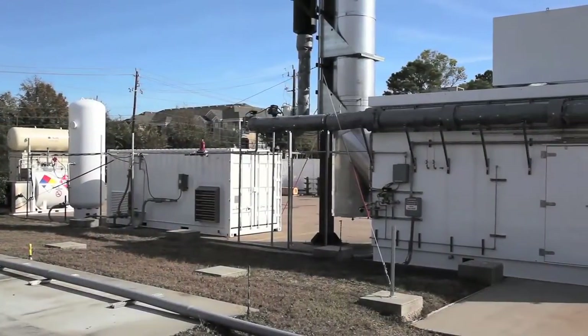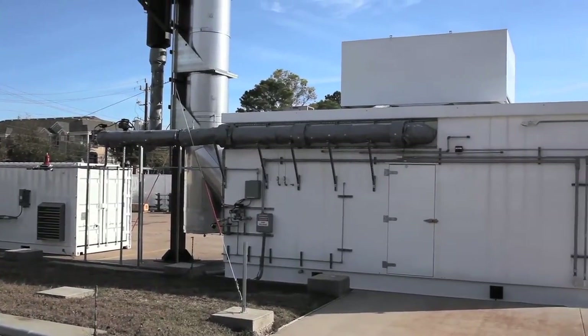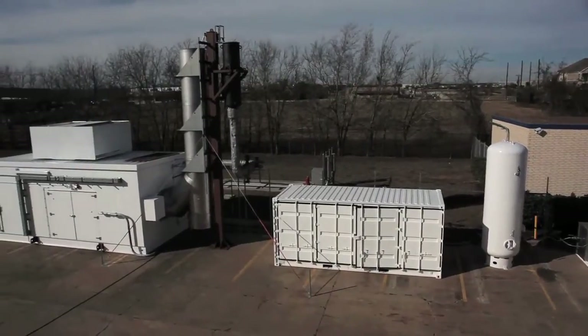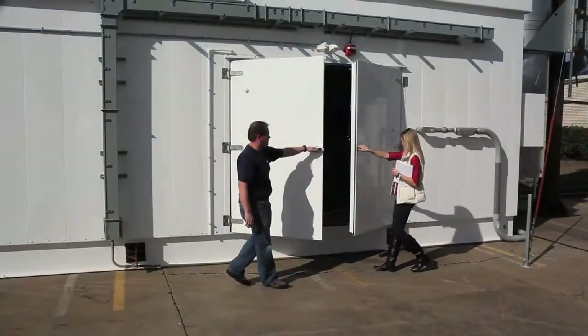Our Phoenix Series Modular Test Cells have been designed to promote portability. This approach offers our customers greater flexibility while minimizing building structure and site preparation costs. Designed for movability, our Phoenix Series systems provide our customers with several distinct advantages over fixed test cell facilities.